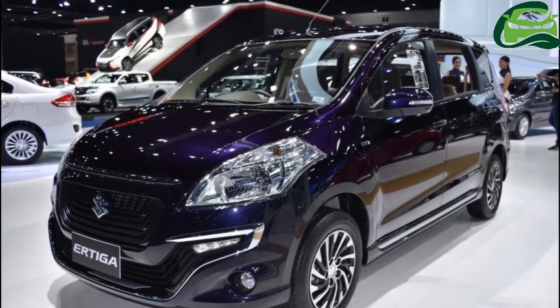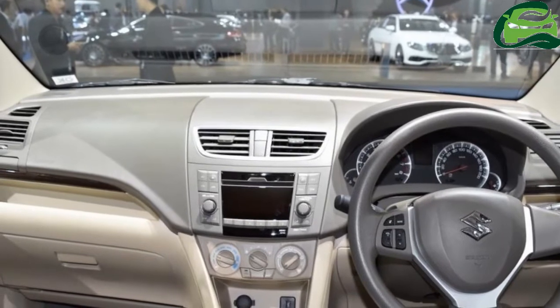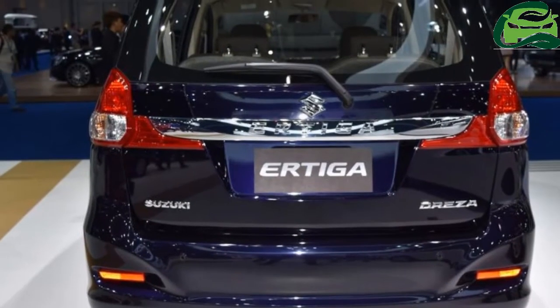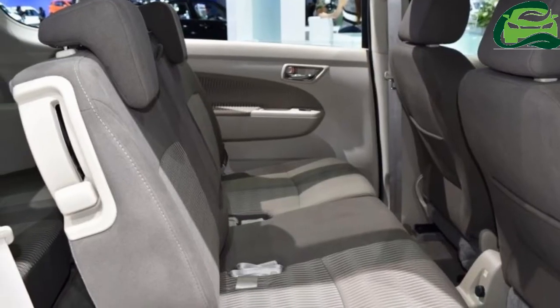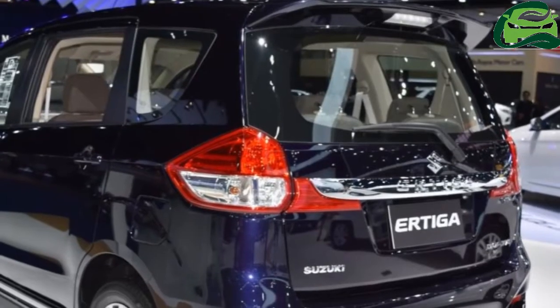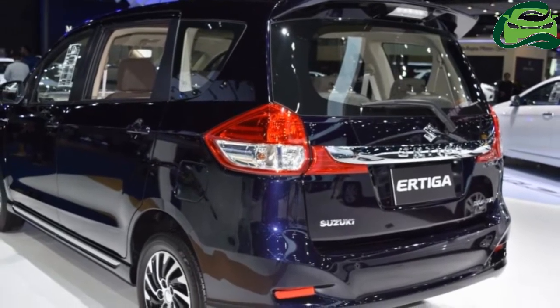The Suzuki Ertiga Dreza comes with features such as LED daytime running lights, unique gaping grille, front bumper, fog lamp enclosures, dual-tone 15-inch alloy wheels, chrome door sills and rear bumper, a bold chrome accent, a rear spoiler and a more stylish tailgate with a wider chrome strip and Dreza badge.